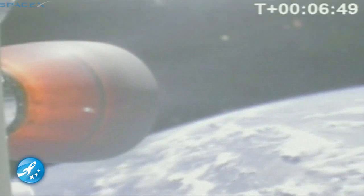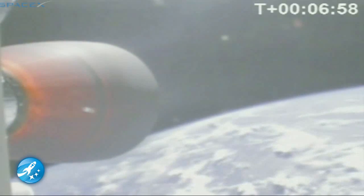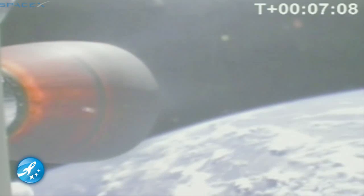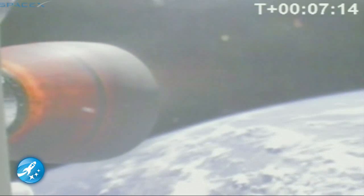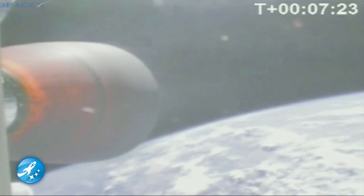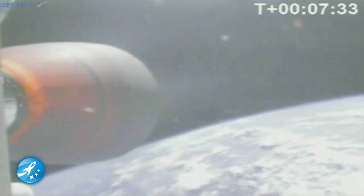We are about two and a half minutes from SECO. Propulsion performing nominally. T-plus seven minutes. Current velocity 4,400 metres per second at an altitude of 260 kilometres. All systems still nominal. Guidance is nominal. At SECO we will be in a parking orbit. 38 minutes later, over Ascension Island, we will relight the second stage engine to circularize the orbit. Velocity 4,800 metres per second, altitude 265 kilometres.